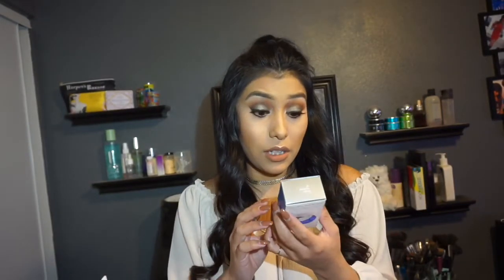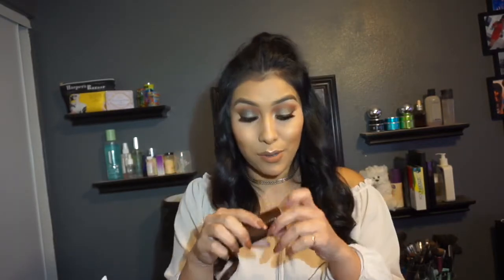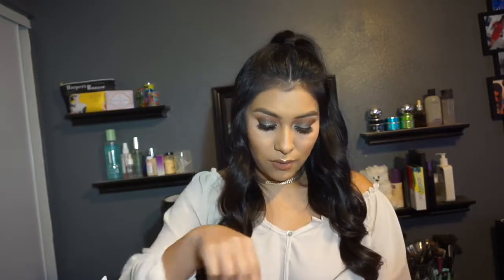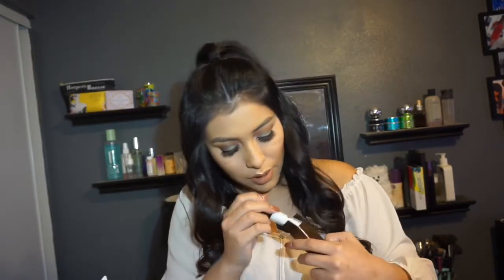Next is a Dermalogica Phi 2 Replenish Oil. I'm not sure what this does exactly — something about dewy skin defense — so I'll look into it more later. Then I was very excited about this: it's an Hourglass Veil Mineral Primer, and this is actually a full-size primer. I was super excited when I saw this in there. I was very surprised at all the full-size products they were giving — that is just awesome.